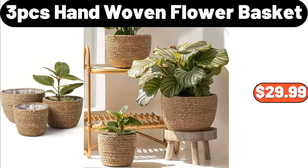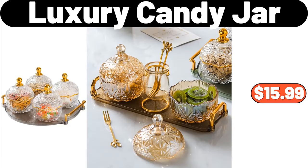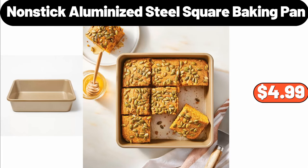3-piece hand woven flower basket, $29.99. 3-piece Easter bunny basket, $4.99. 4-piece luxury candy jar, $15.99. 4-piece nonstick aluminized steel square baking pan, $4.99.